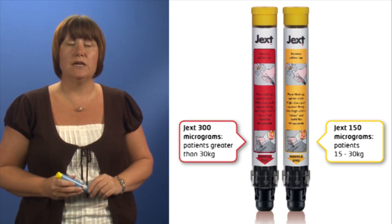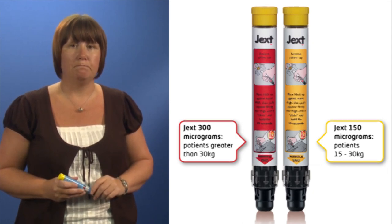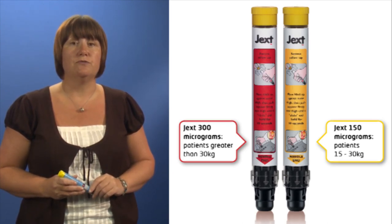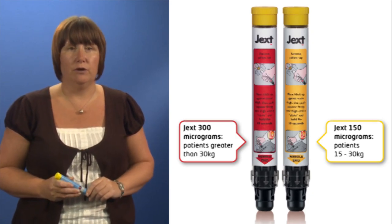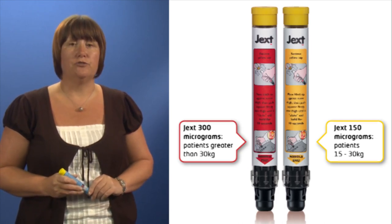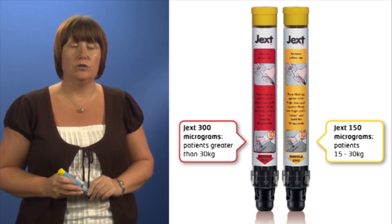Jext is a pre-filled device containing a single dose of adrenaline. There are two different Jext devices. The yellow one contains 150 micrograms of adrenaline and is prescribed for children weighing between 15 and 30 kilograms. The red device contains 300 micrograms of adrenaline and is for those over 30 kilograms.